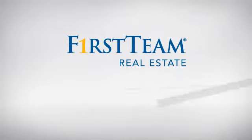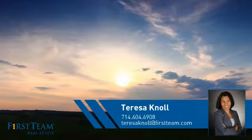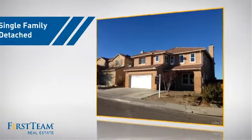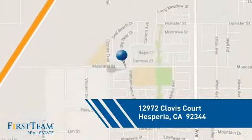At First Team Real Estate, you'll find just the right home for you. This video is brought to you by your real estate agent, Teresa. This detached home is a great choice for families who want the privacy of their very own lot, and it's located in this area.